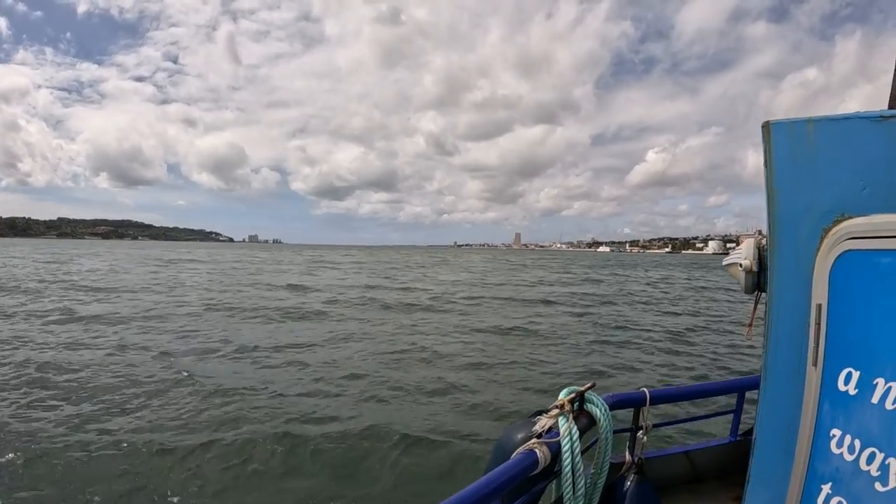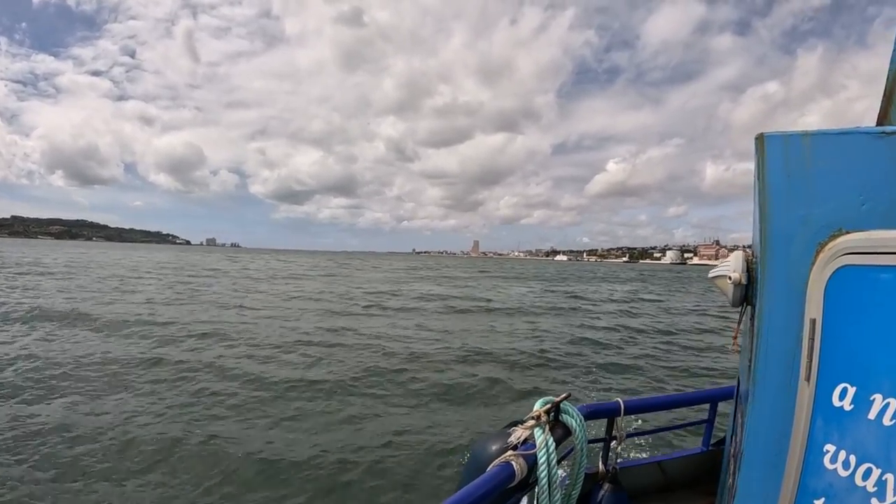Coming into Belem, there's a little fortress tower-ish thing — a little monument.